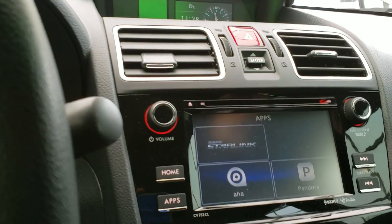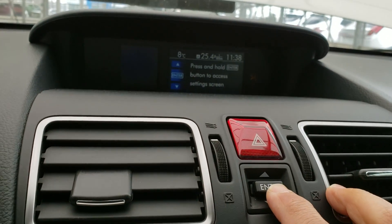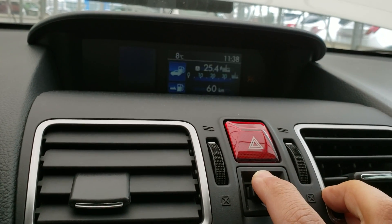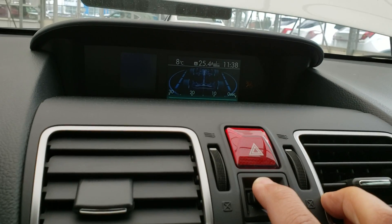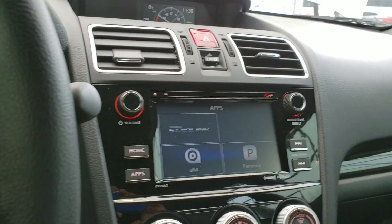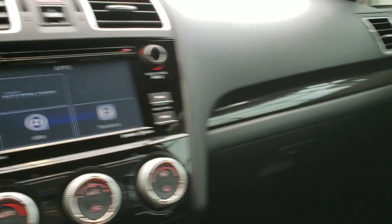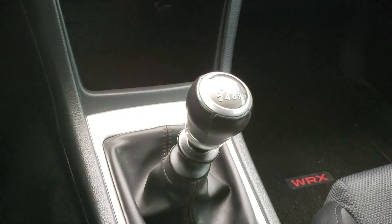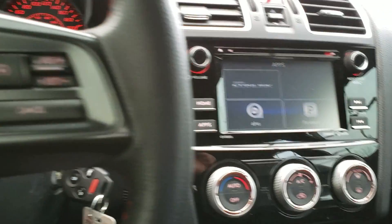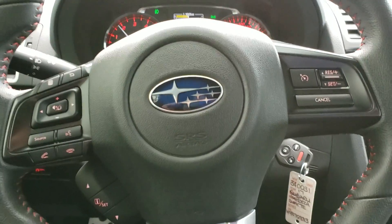Down here you can actually adjust your display screen right there to have it how you want it. The engine sounds amazing — when are you available to come on in and test drive this beautiful Subaru? Just let me know, thank you.